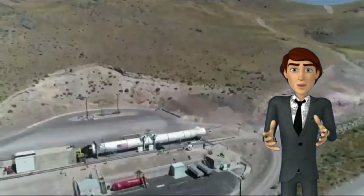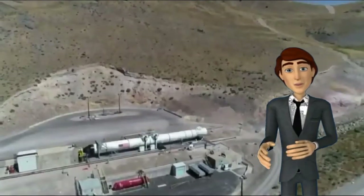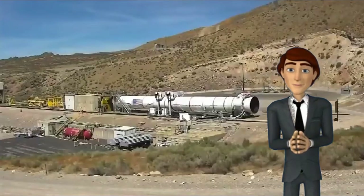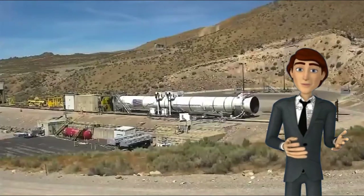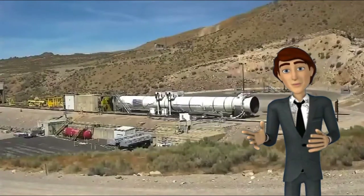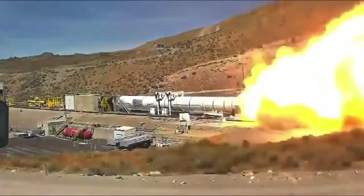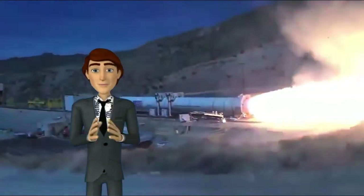SLS booster testing was conducted at Orbital ATK/Northrop Grumman's desert facility northwest of Ogden, Utah in March 2015. Blocks 1 and 1B of the SLS are planned to use two five-segment solid rocket boosters, SRBs. These new SRBs are derived from the four-segment Space Shuttle solid rocket boosters.